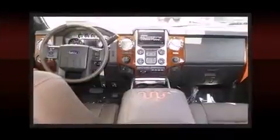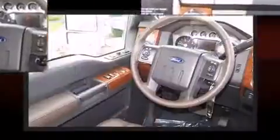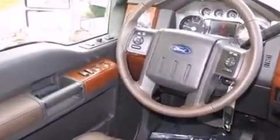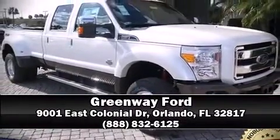Ford also prioritized safety and security by including traction control, brake assist, ignition disabling, and four-wheel disc brakes with ABS. Our team is professional and we offer a no-pressure environment — stop in and take a test drive.